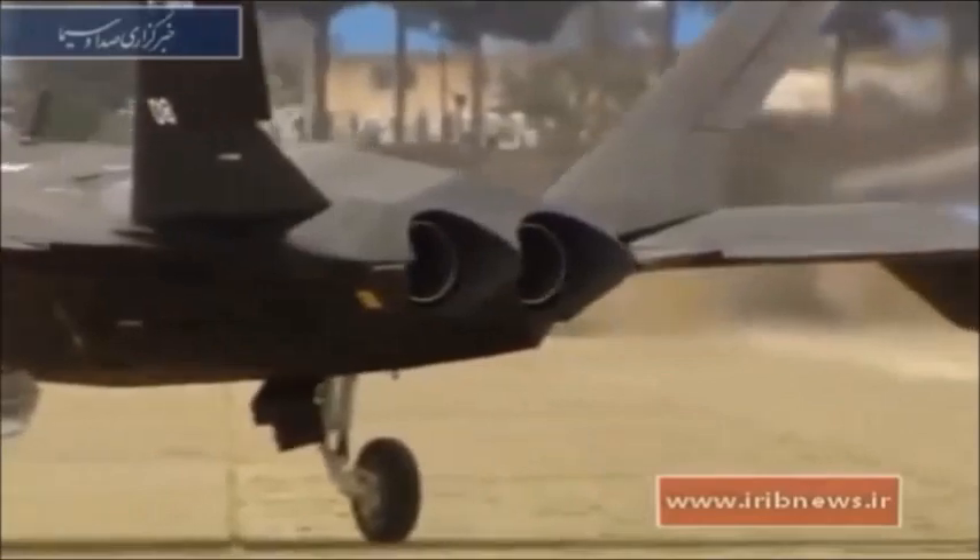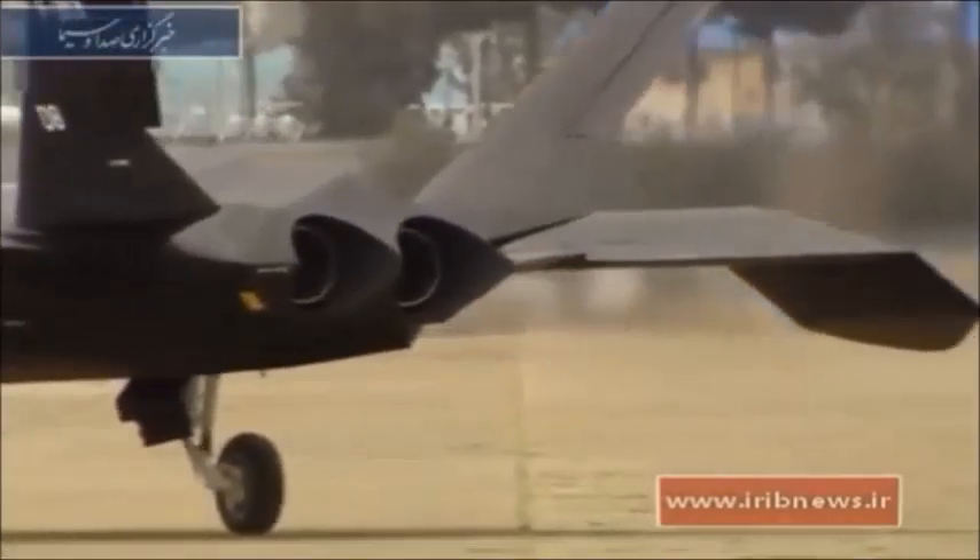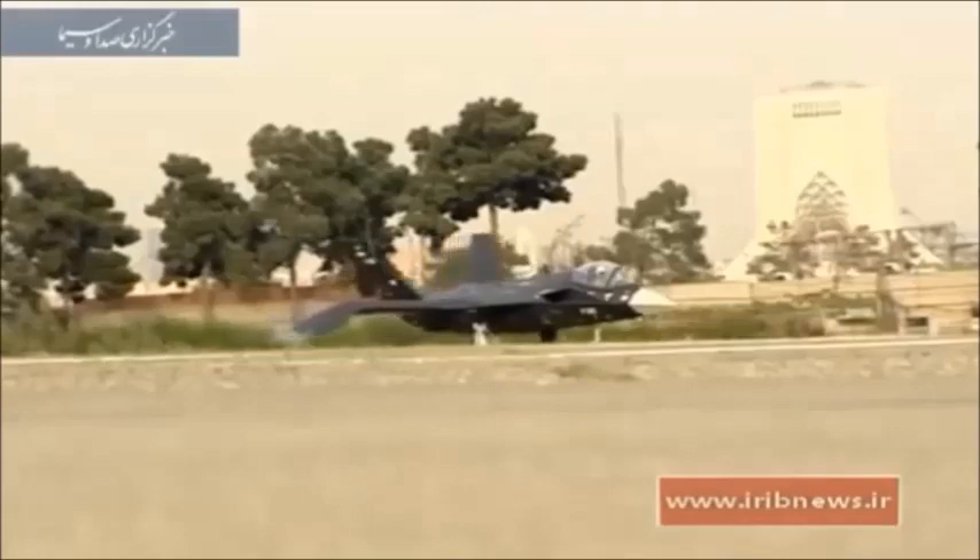Iran has for years been under sanctions, prohibited from buying the kinds of components needed to build advanced stealth aircraft.